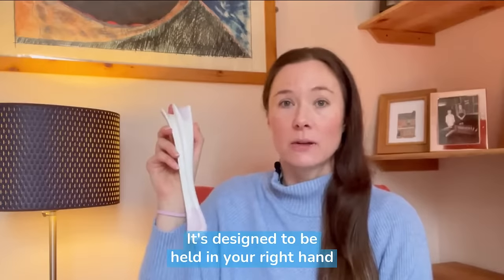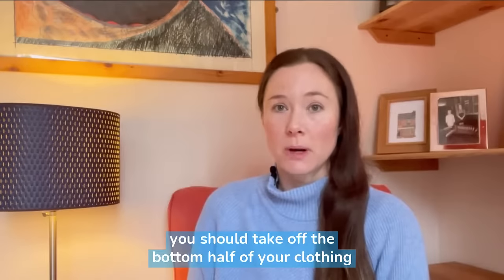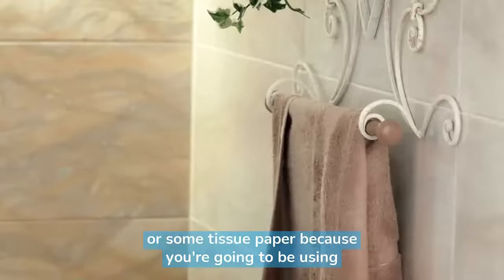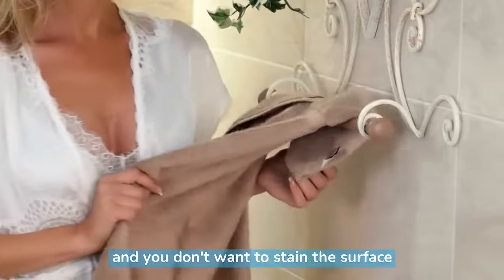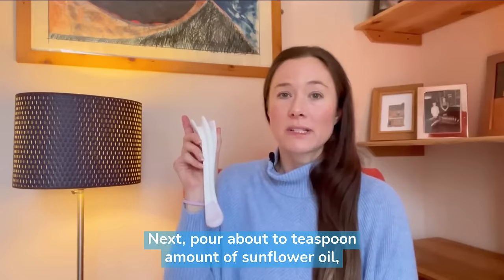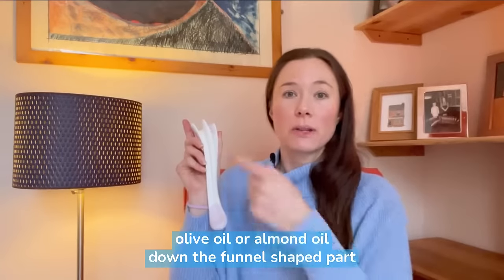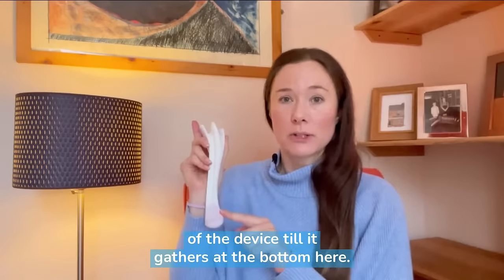It's designed to be held in your right hand and before using it you should take off the bottom half of your clothing and position yourself on top of a towel or some tissue paper, because you're going to be using oil with the Perimom and you don't want to stain the surface that you're positioned on. Next, pour about a teaspoon amount of sunflower oil, olive oil or almond oil down the funnel-shaped part of the device till it gathers at the bottom.